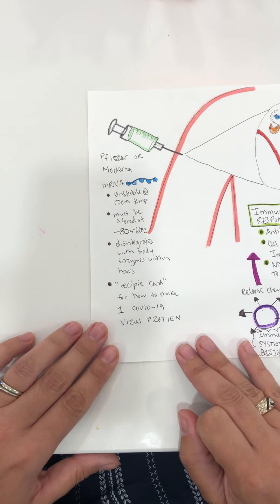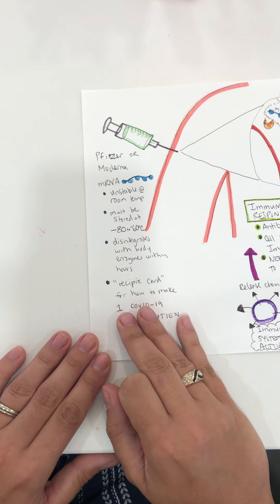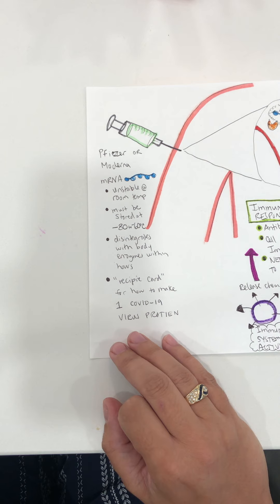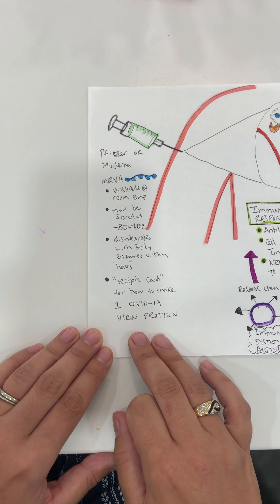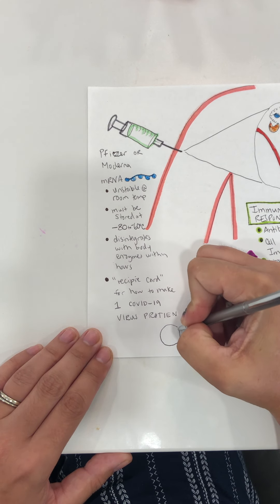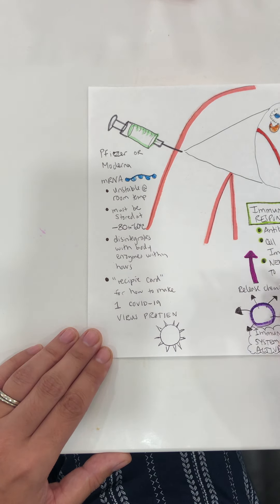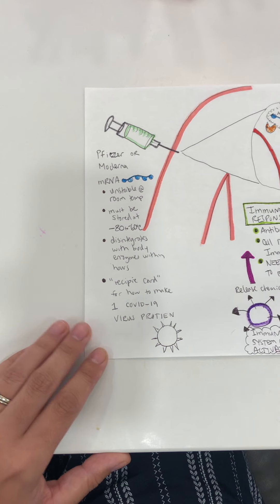A lot of patients ask what is mRNA. In layman's terms, it's a recipe card — it tells your cell how to make one protein. Every mRNA is like a recipe card for a protein. In this case the mRNA vaccine is a recipe card for making one protein from COVID-19, specifically the spike protein. The spike protein is found on the outside of the virus, and it's what the immune system will come in contact with first.